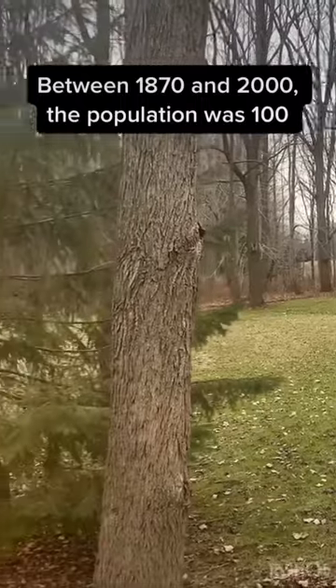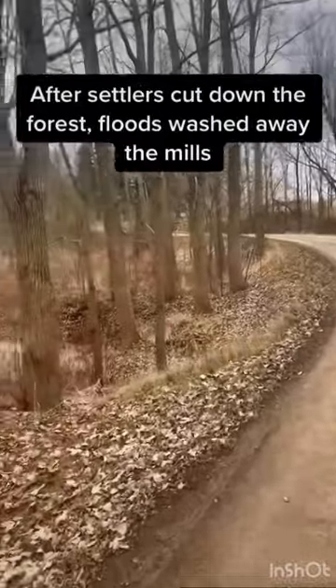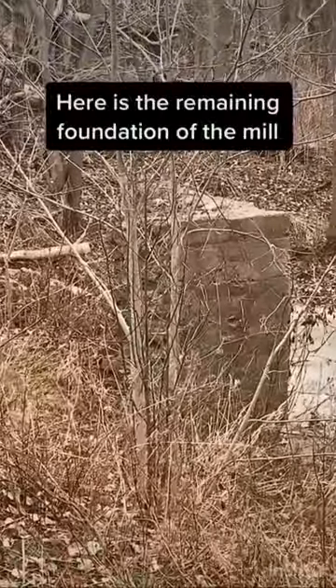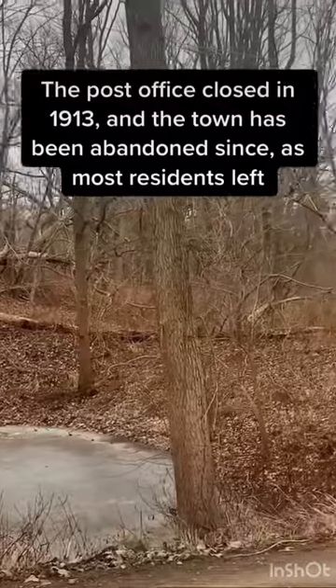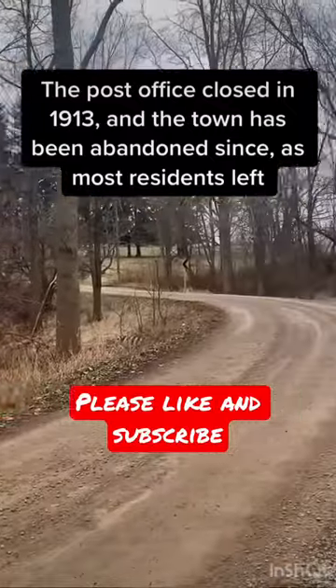Between 1870 and 2000, the population was 100. After settlers cut down the forest, floods washed away the mills. Here is the remaining foundation of the mill. The post office closed in 1913, and the town has been abandoned since, as most residents left.